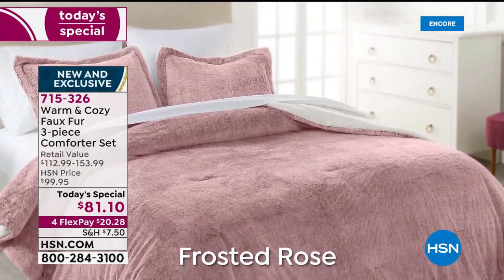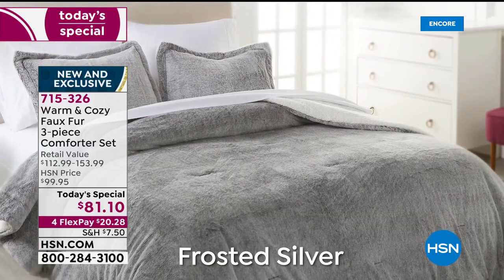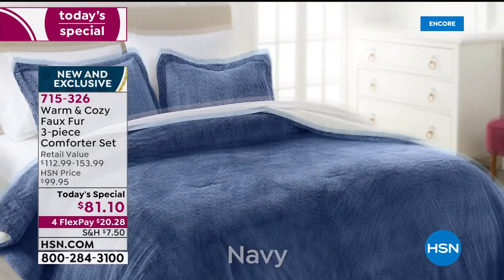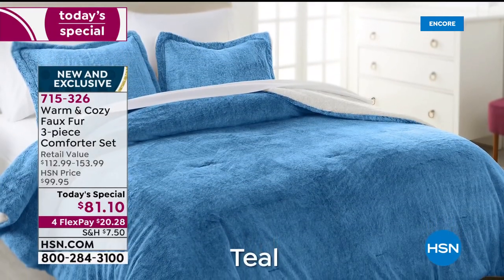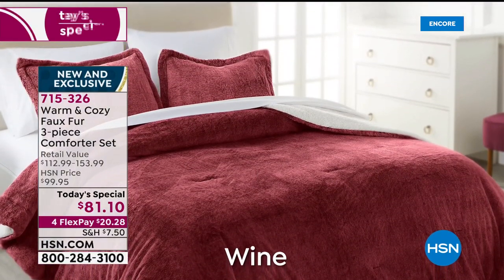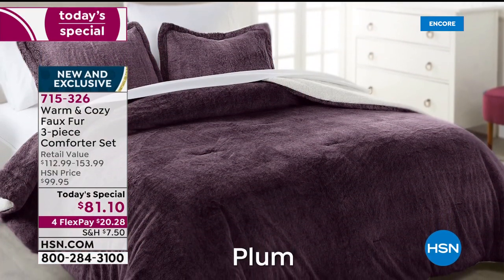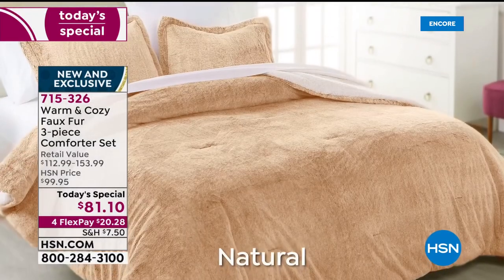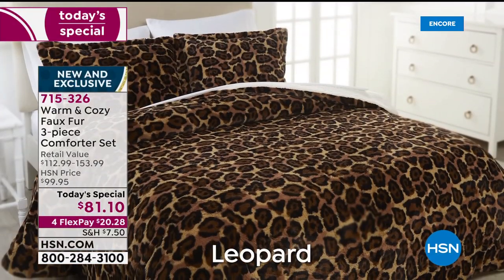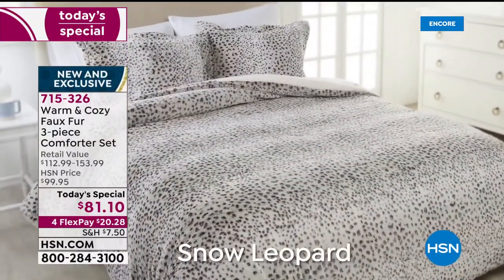Now over 2,100 have been ordered — it is just the best we've done ever when it comes to pure comfort and luxe. Coming up next is a new cardigan — Donna is going to be modeling in front of the bed. If you missed out on the today's special, it's three pieces: a reversible comforter from luxe faux fur to the luxe sherpa side, and you get the shams to go with it. One day, one four-flex pay, one price, that's it. The snow leopard is the most limited — in the king size we're almost sold out.